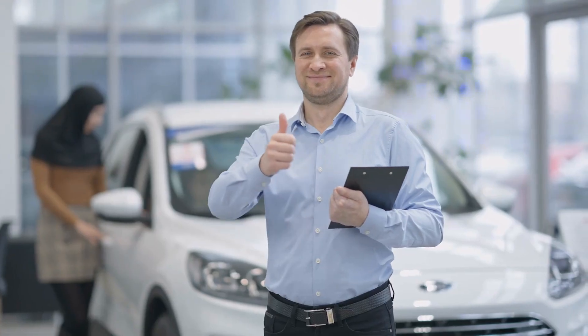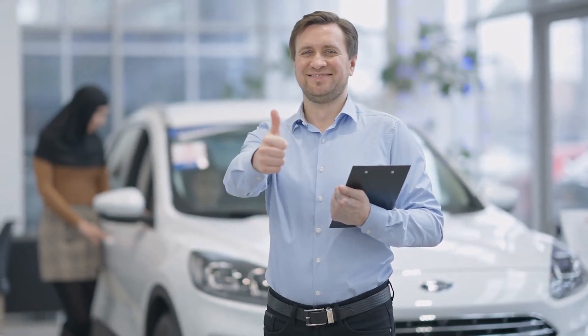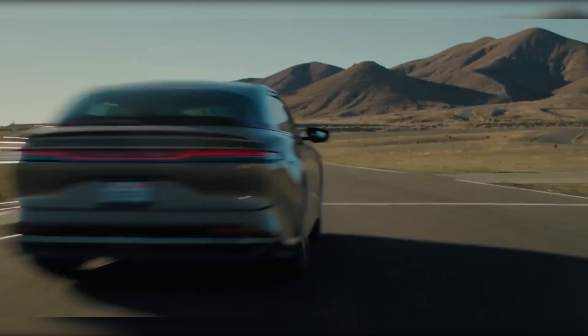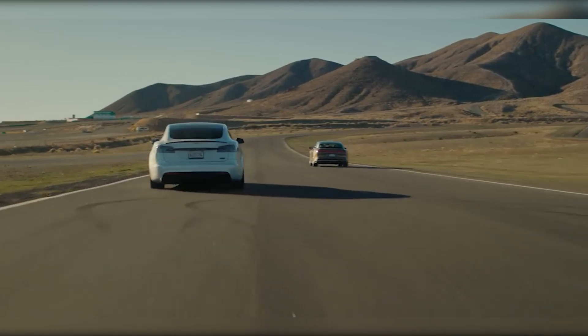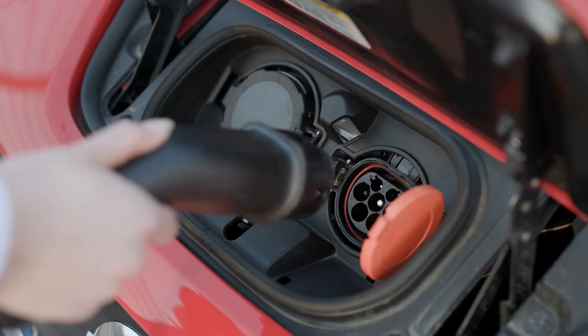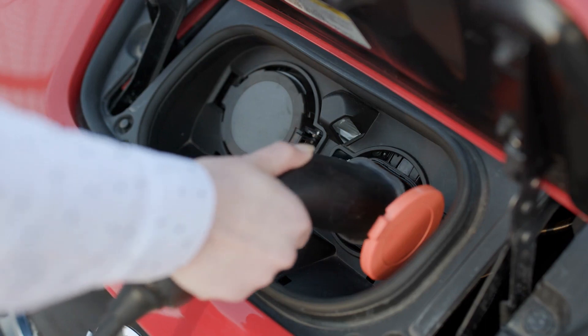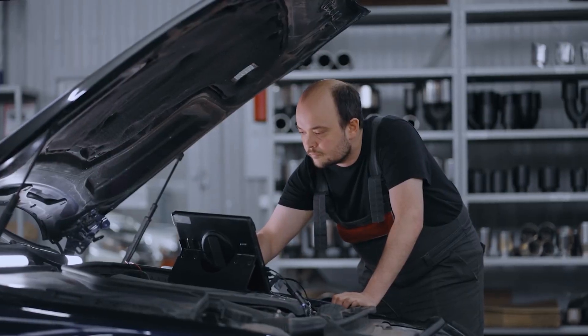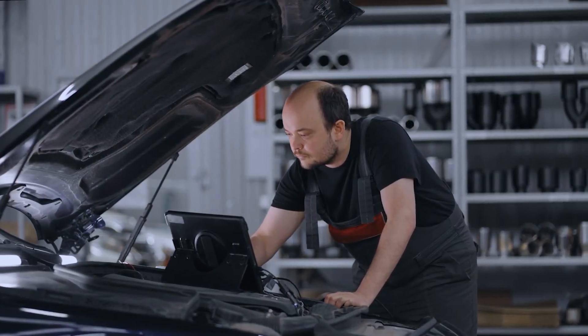Are you interested in purchasing an EV like the Lucid Air GT Performance? Here are a few reasons why you should consider it. First, EVs are much better for the environment — since electric motors produce zero emissions, driving an EV can significantly reduce your carbon footprint. Second, EVs are much cheaper to operate than gas-powered cars, as electricity costs significantly less than gasoline and EVs require less maintenance than internal combustion engines.